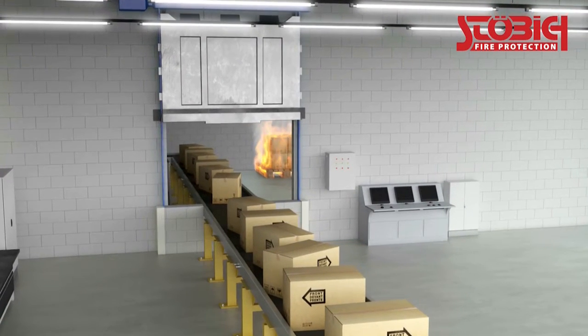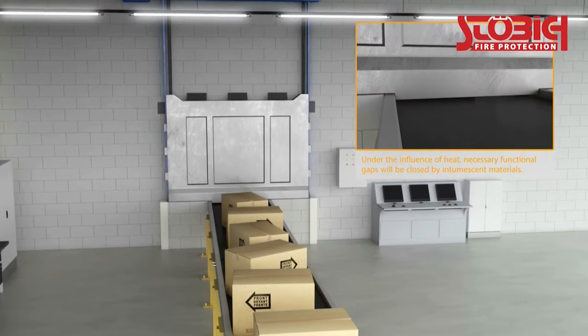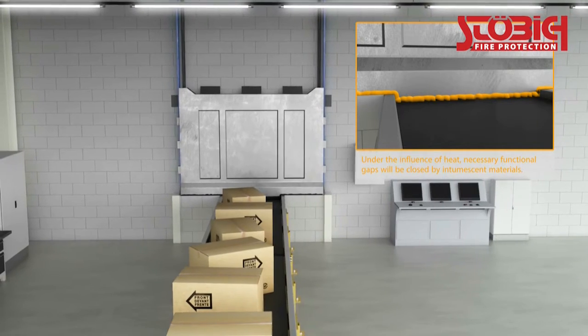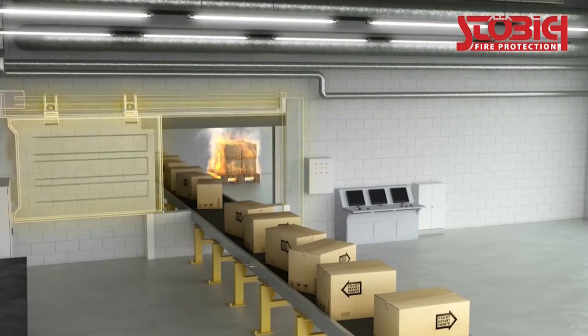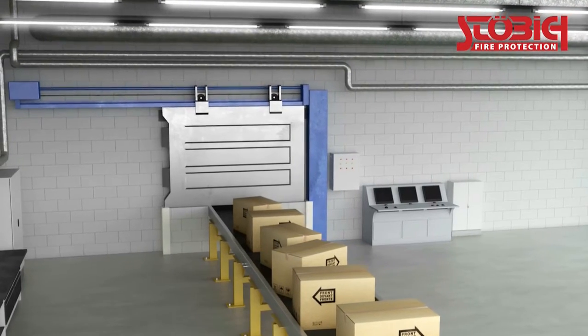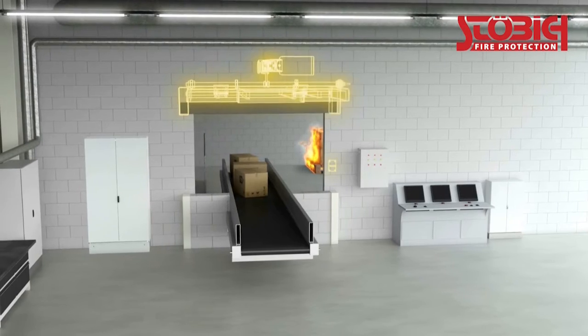A closure with slider construction and vertical closing direction often applies as a classical approach, since it can be used cost-effectively and for various types of conveyor techniques. However, the space required for the slider panel while parked in open position needs to be considered. If there is limited space above the opening, it can also be closed horizontally from the side.